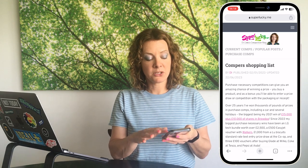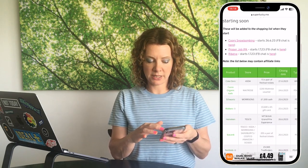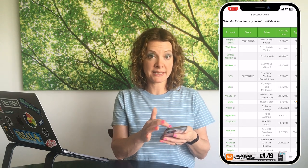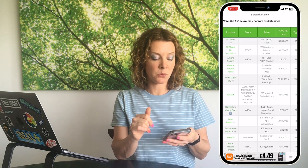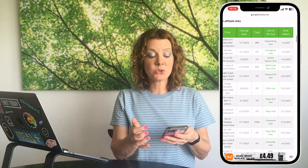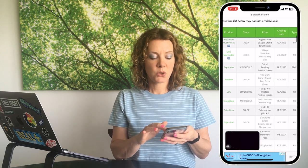The comper shopping list is linked on the front page of the Superlucky blog. When you get there, you can sort the list — by default it's ordered by closing date, with the soonest at the top. You can also tap to filter alphabetically, by store (e.g., Asda), by closing date, or by date added, so the most recent additions appear at the top if you only check every few days.